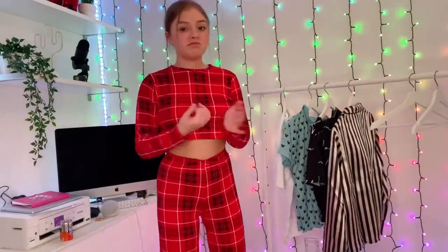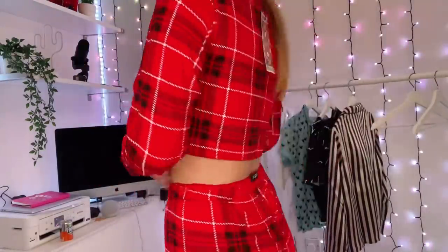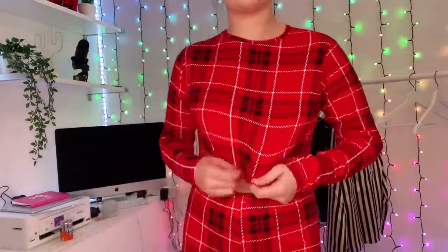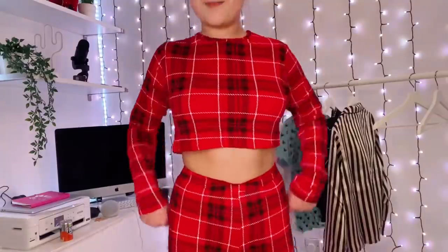I think they're really cute. I like red — I wasn't sure about the check pattern at first, but I do like it, and I absolutely love the flare bottoms. I think they're really cute.